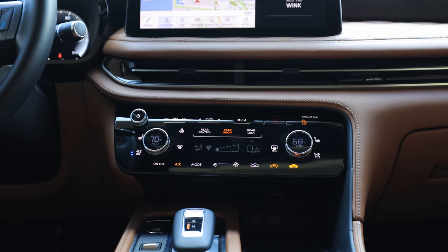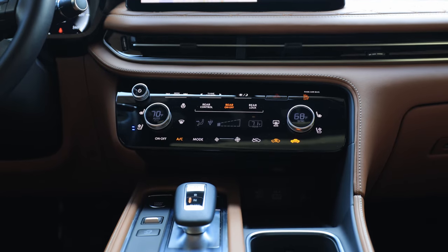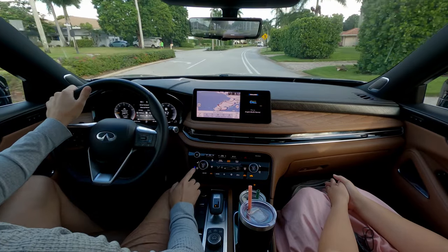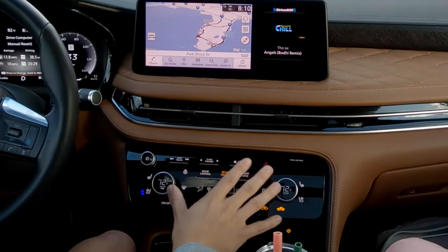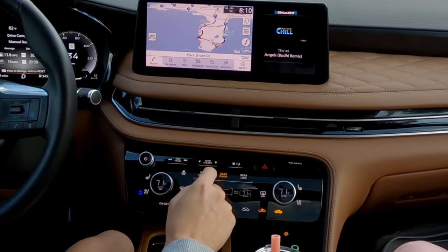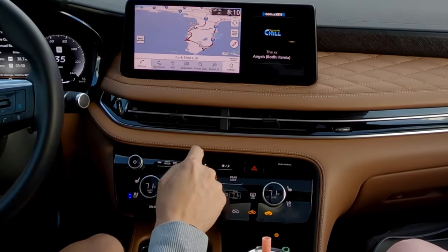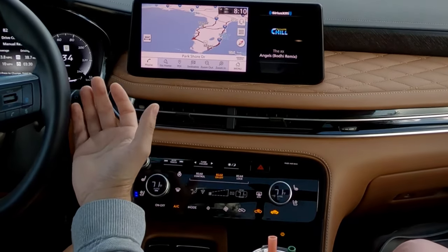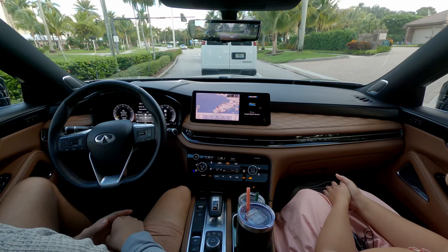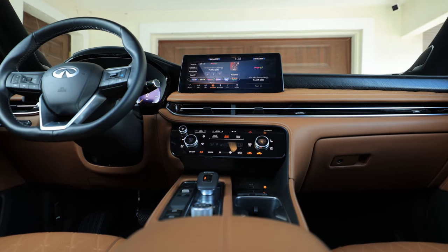We also have heated steering wheel, and heated and ventilated seats. Climate control is mostly touch-capacitive, which takes some getting used to, but I keep it on auto and it does a really good job. The ventilated seats work pretty well. Luckily we do have a couple of rotary knobs for climate control and one for volume. There's no tuning knob, which would have been nice — instead there are touch-capacitive buttons, so flipping through Sirius XM channels is a little cumbersome, though at least it's a designated spot.